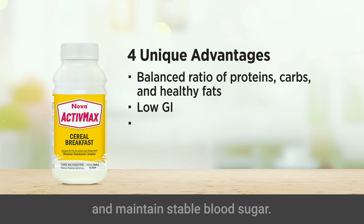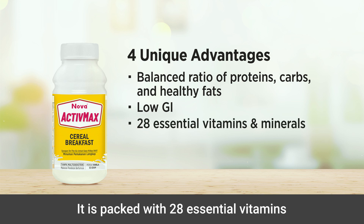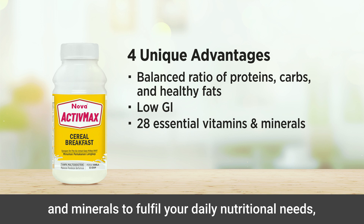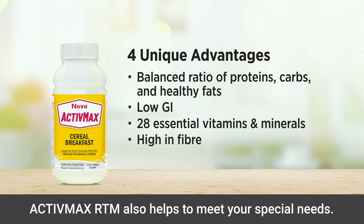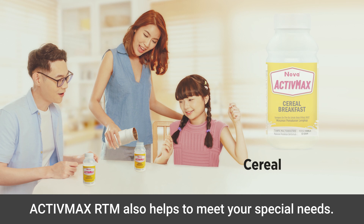It is packed with 28 essential vitamins and minerals to fulfill your daily nutritional needs, as well as being high in fiber to support a healthy gut.